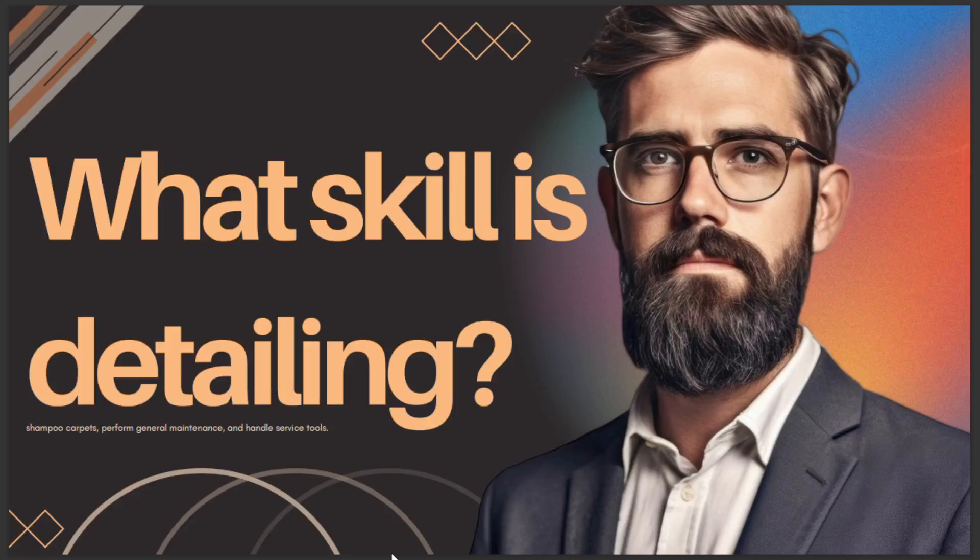In today's video we're going to talk about what skills is detailing. This includes shampoo, carpet, general maintenance, and handling service tools. I hope this is the answer you've been looking for.